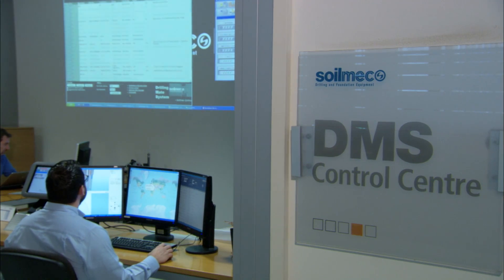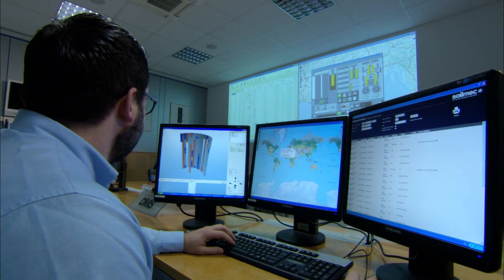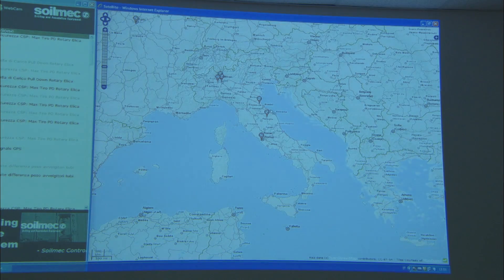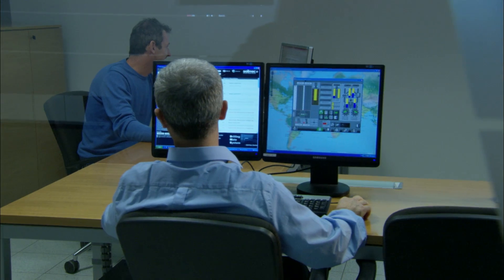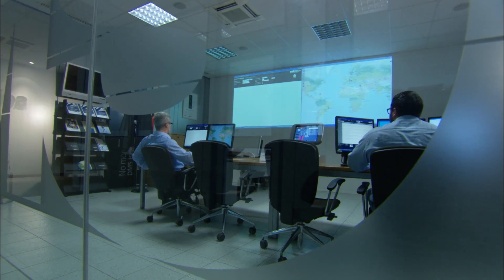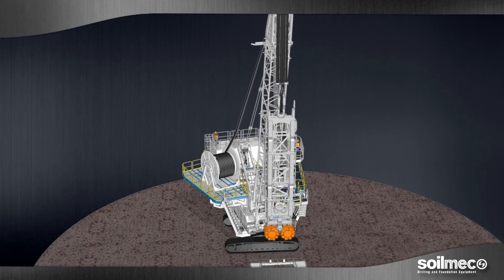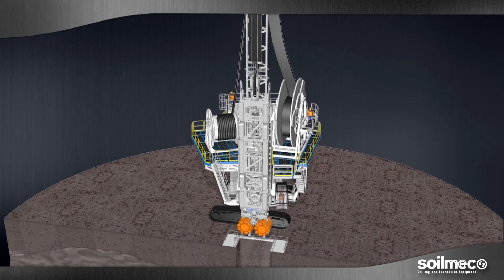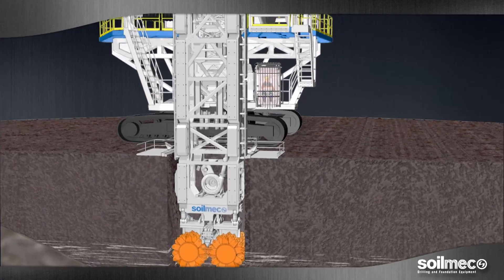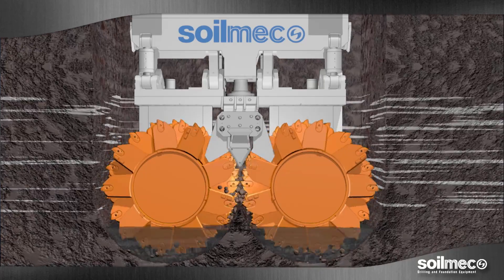All collected data are sent to the control room center, where accurate reports are processed. Furthermore, DMS checks in real time the work done by Soilmec machines all over the world, to prevent problems or to react as soon as any malfunctioning occurs. Soilmec hydromill modules SH30, SH40, and SH50 have been designed with a very precise purpose in mind: ensuring that all project specifications are met in terms of inclination, rotation, and twisting.